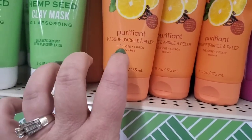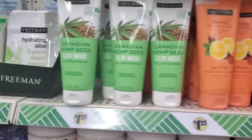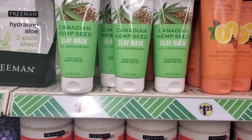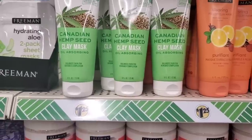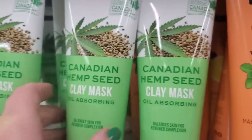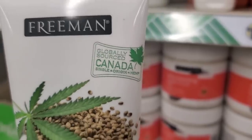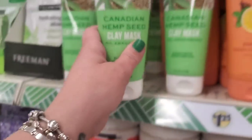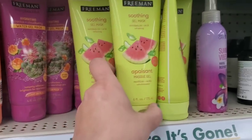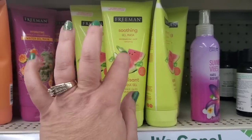Then we have a Canadian hemp seed clay mask — oil absorbing, balances skin for renewed complexion. It says globally sourced single origin hemp. Then we also see the soothing gel mask in watermelon and aloe, which we've seen in last week's walk-through.